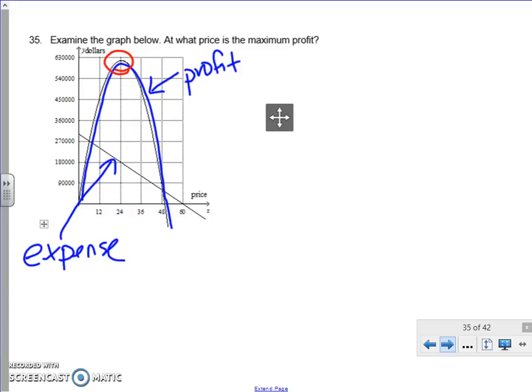The higher you go, that's the maximum there. If we look and go straight down, where it's at its maximum is $24. So our answer is that maximum profit will occur if they charge $24 for this product.